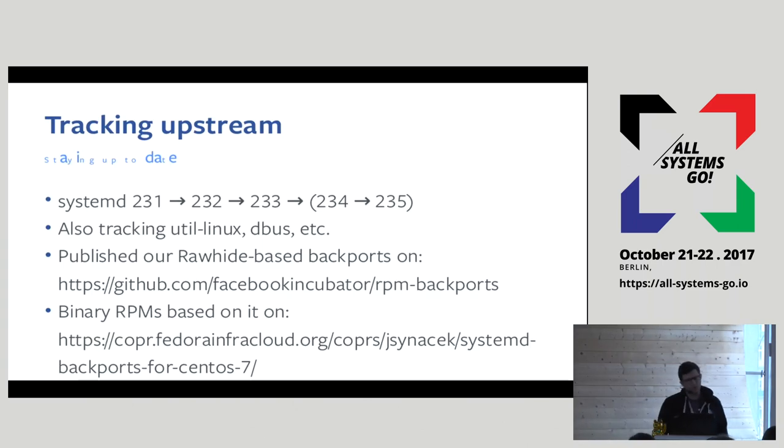About a year ago we were on systemd 231, and we went from 231 to 232, 233, 234. Right now we have about half the fleet on 233 and the other half on 234 — I'll explain why in a few slides. We also started testing 235.